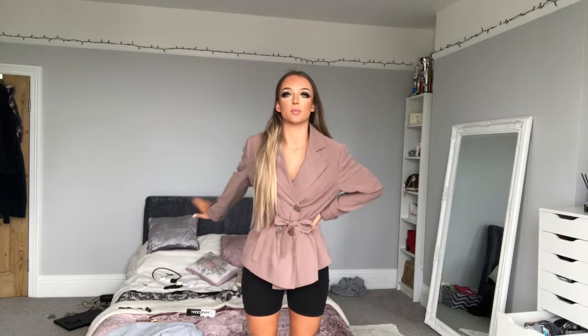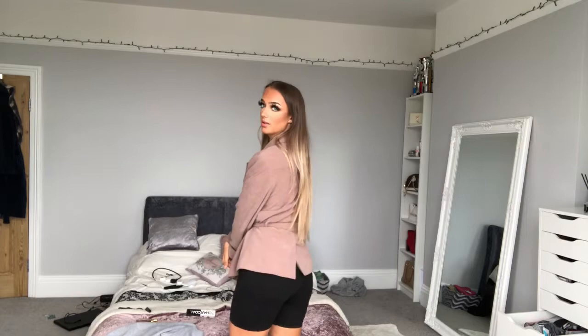Sorry about the mess by the way. So I've just put my hair into a high ponytail and plaited it, so it looks like this. Next I'm going to put some hoop earrings in.